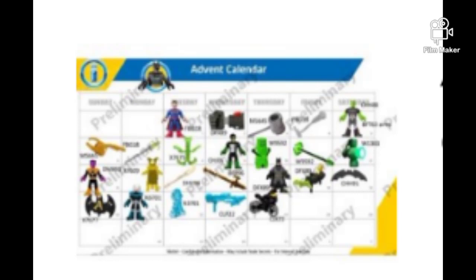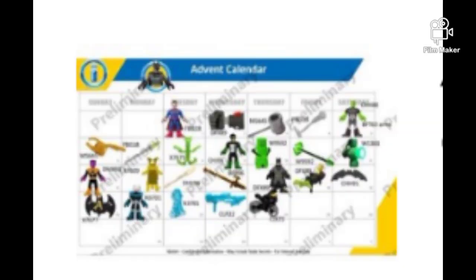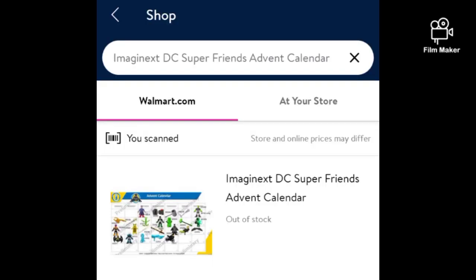Hey guys, welcome to TARDIS 37, and today we have massive news. We found images of the Imaginext event calendar that is coming out supposedly in June, and this thing looks so cool.